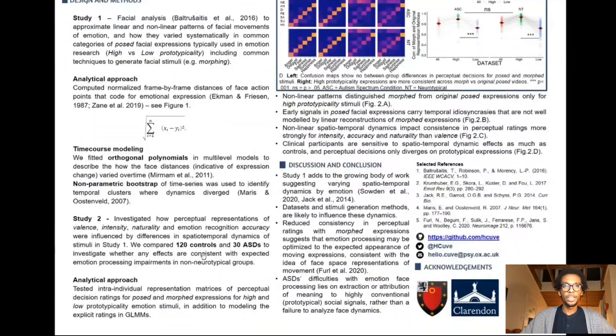And in the second study, we look to see how those varying spatial-temporal dynamics influence perceptual decisions.